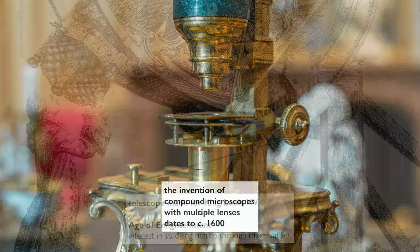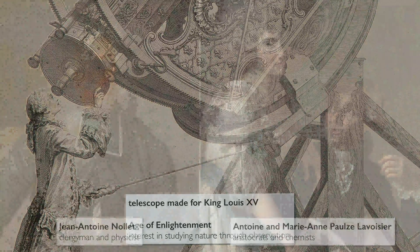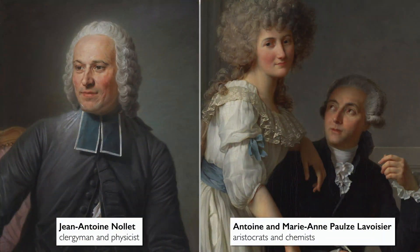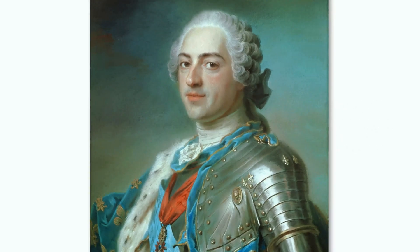We're not that far from the invention of the microscope, which happened around 1600, around the same time as the development of the telescope. We're in the Age of Enlightenment, a time of great interest in studying nature through observation. Science evolved in two different circles: we have the church clergy, and we have the court and the nobility, who were very interested in scientific progress and research.